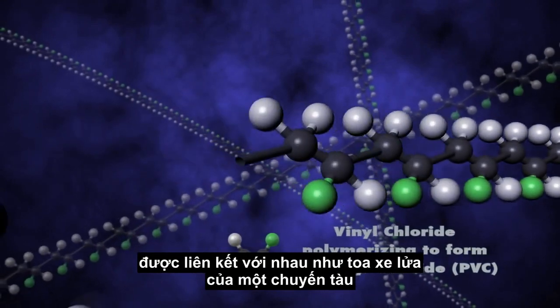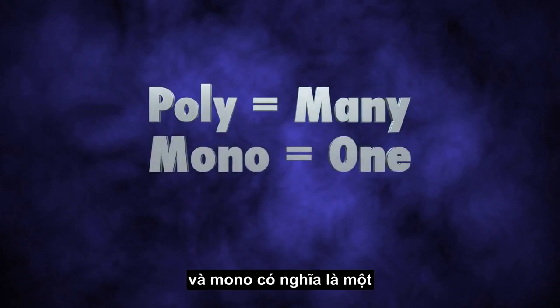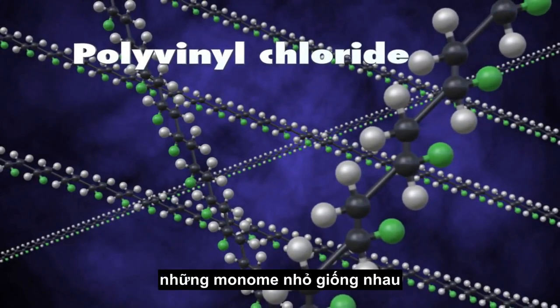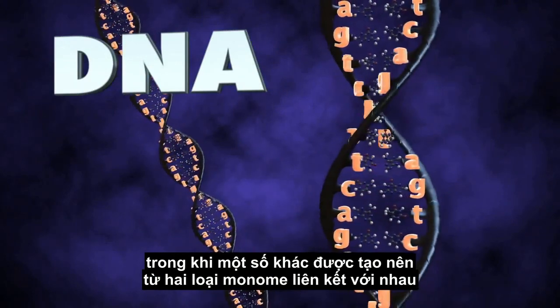linked together like the railroad cars from a train. Poly means many, and mono means one, and mers, or meros, means parts. Many polymers are made by repeating the same small monomer over and over again, while others are made from two monomers linked in a pattern.